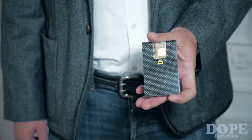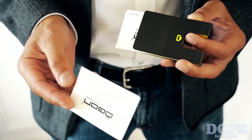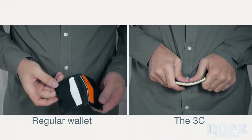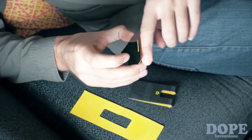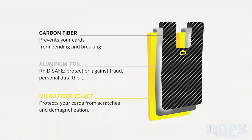It holds 1 to 7 cards and cash. Anything with a different size from a credit card will also fit inside, like banknotes, receipts, or business cards. The carbon fiber construction is so strong you can sit on it without damaging your cards. The inside of the 3C is covered with anti-static microfiber velvet, so you won't scratch or demagnetize your cards. It also includes an aluminum foil that makes it RFID safe, so your personal data and money are protected from thieves.